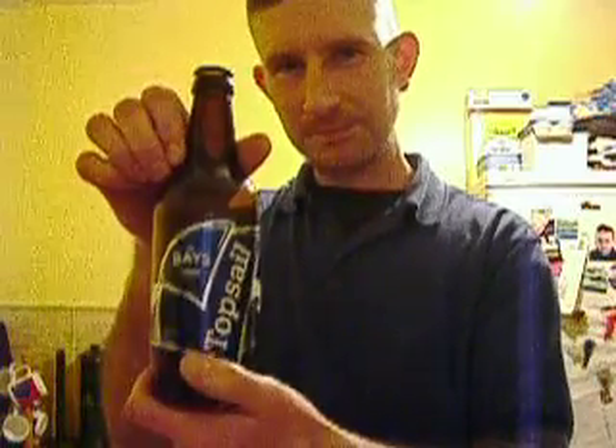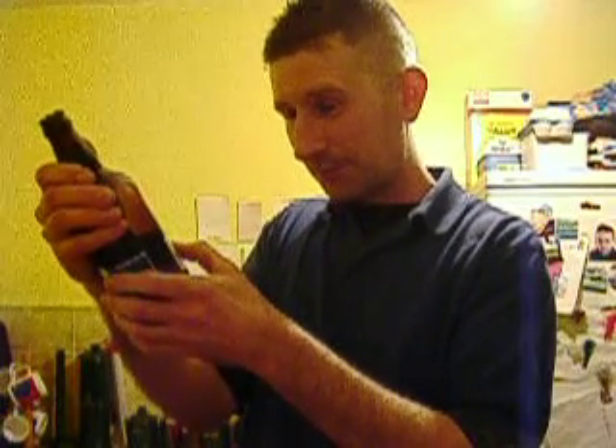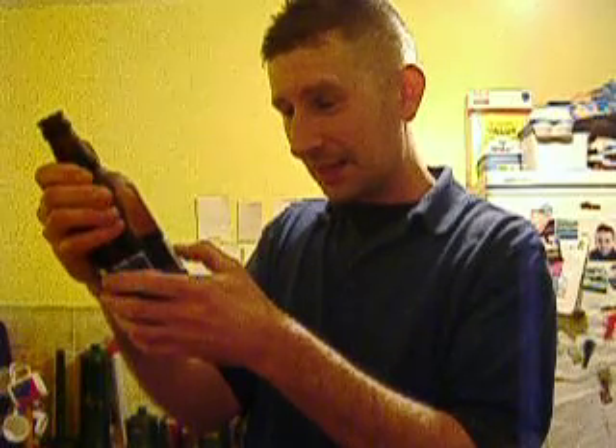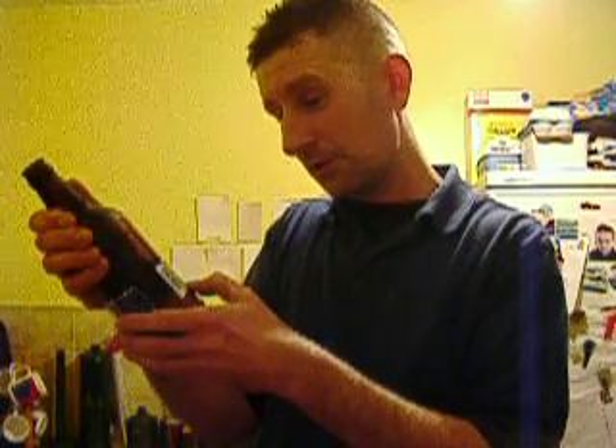Bays, Torbay, Devon — Topsail. 'Every day's a Bays day' — I wish it was. This exceptional ale is the brewery's flagship product. It's well balanced, deep amber in colour with a supple sweetness throughout. I said there was a bit of sweetness in there — I'm not that far off, am I? Bays Brewery is an award-winning brewery based in Torbay, Devon, and one of the region's top family brewers, dedicated to brewing premium ales for your enjoyment.